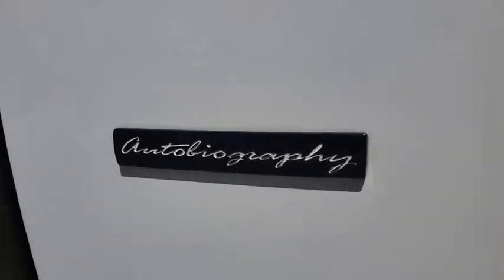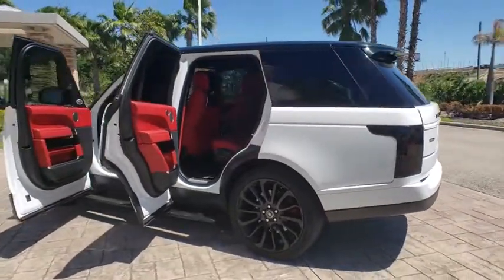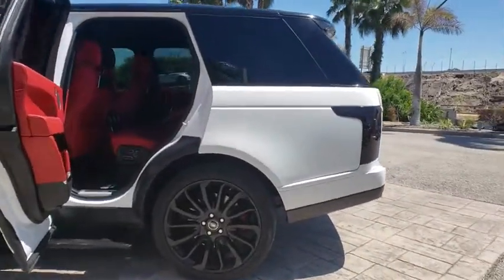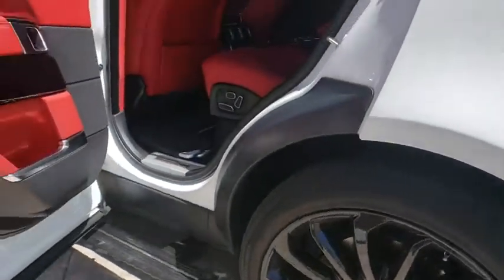Power passenger seat, backup camera, lane departure warning, leather wrapped steering wheel, Bluetooth, power steering, adjustable steering wheel, cruise control, keyless start, four-wheel drive, four-wheel disc brakes.